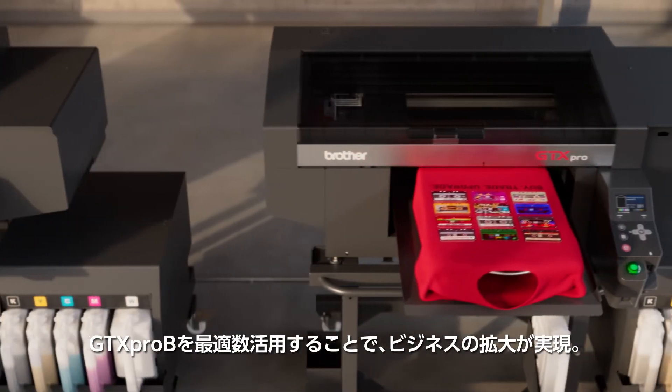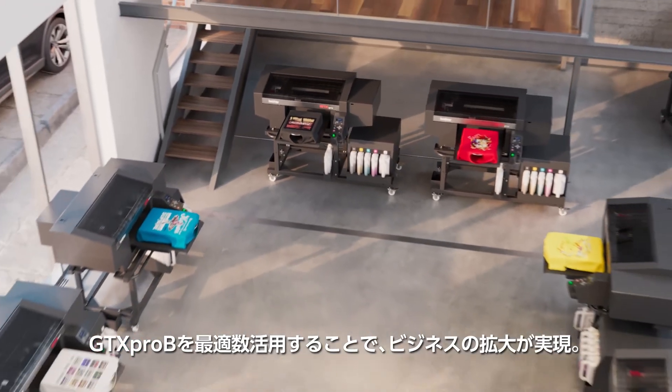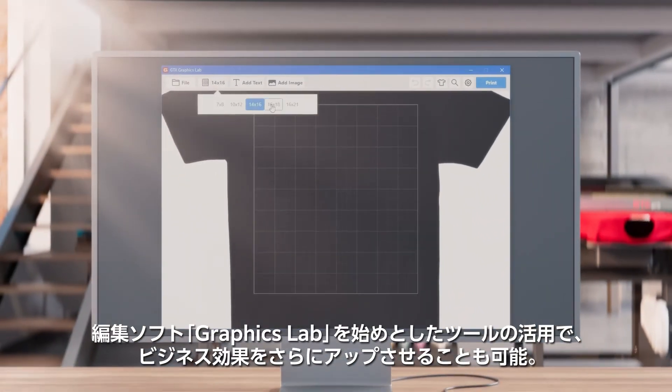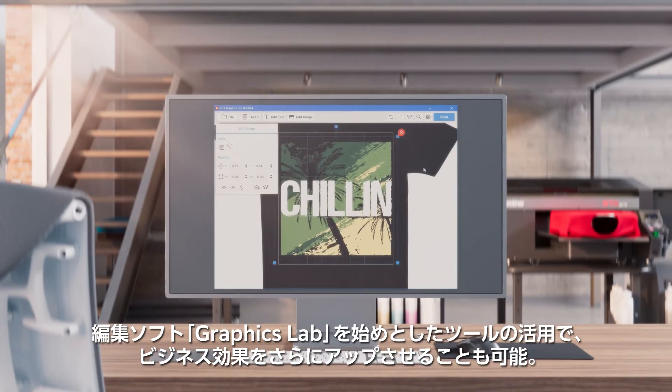Incorporating multiple GTX PRO-B printers allows companies to scale up their production based on business needs and still maintain the same workflow. Web2Print and other workflow automation tools help high-volume print shops create an even more efficient production process.